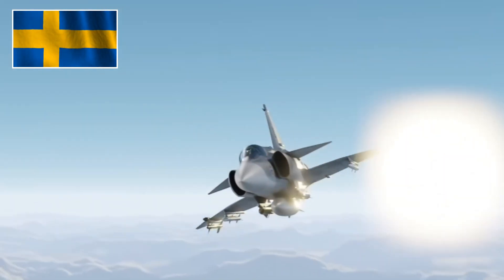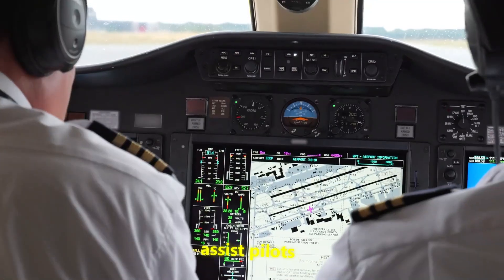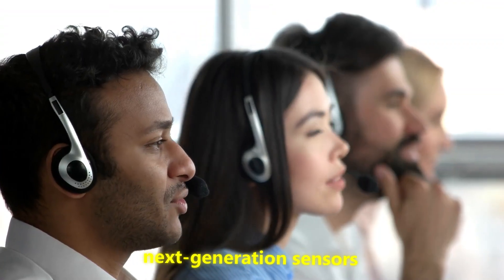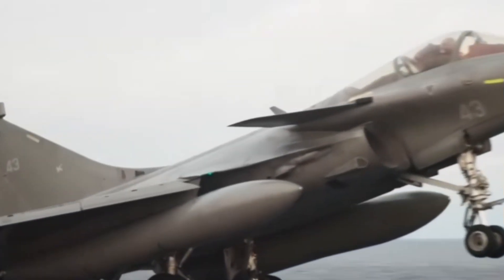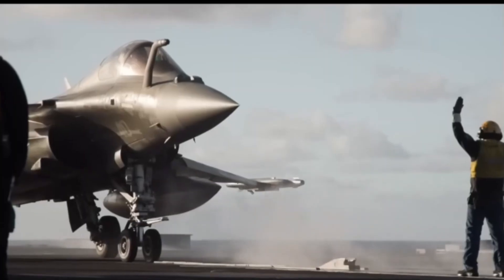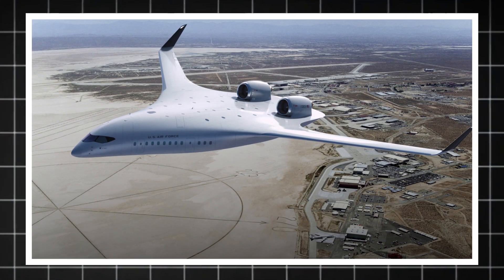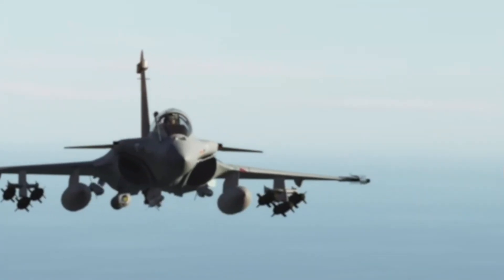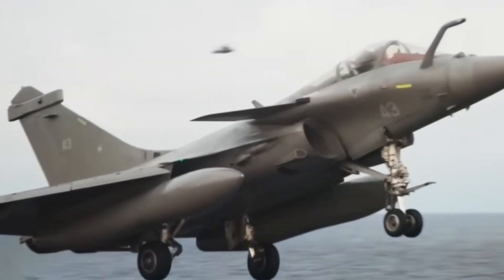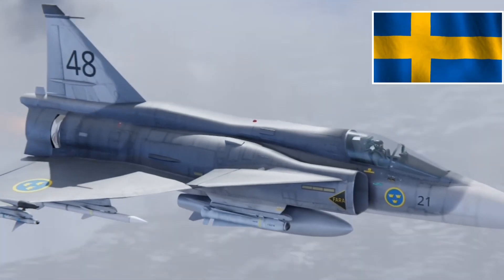Saab and Sweden aren't stopping here. The company is already experimenting with artificial intelligence to assist pilots, next-generation sensors, and even concepts for unmanned wingmen that could fly alongside the Gripen E. Because the jet's architecture is modular, these future upgrades can be integrated without having to design an entirely new airframe. This spiral development approach means the Gripen E bought today can evolve for decades, much like Sweden's classic Viggen did in its era.